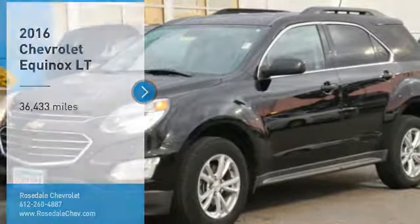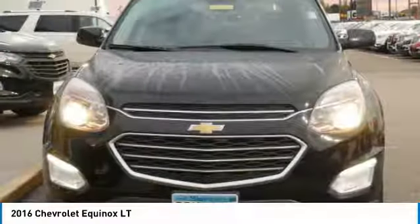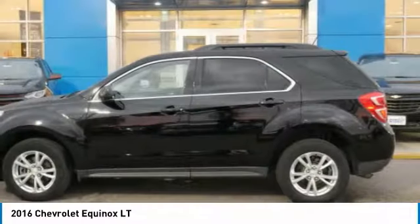ComTestDrive, the 2016 Chevy Equinox. Fuel efficiency, safety, and value equals the Chevy Equinox.